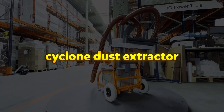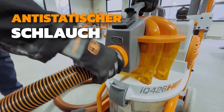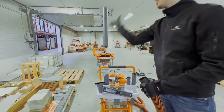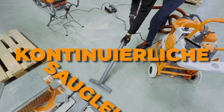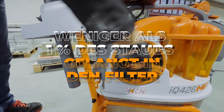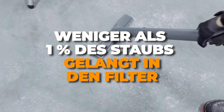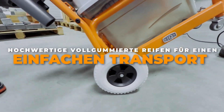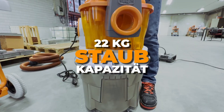Cyclone Dust Extractor. The advanced four-stage filtration system is a state-of-the-art cyclone dust extractor designed to enhance workspace cleanliness and safety. Featuring HEPA H14 filtration, it captures ultra-fine dust particles, ensuring superior air purity and a healthier working environment for professionals. This advanced system integrates primary and secondary cyclonic filtration, a Durabond filter, and the HEPA H14 filter, offering unmatched dust extraction performance. The IQ4-26 HEPA efficiently separates dust particles, prolonging filter life while maintaining powerful and consistent suction.